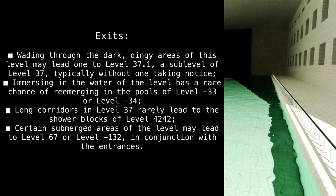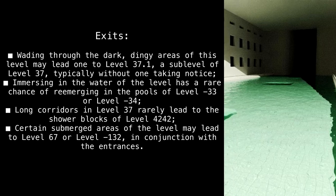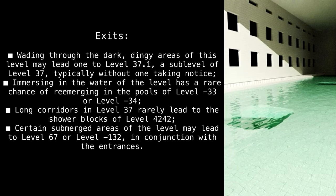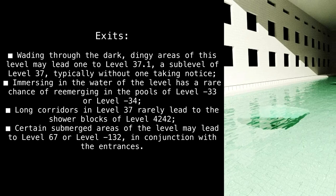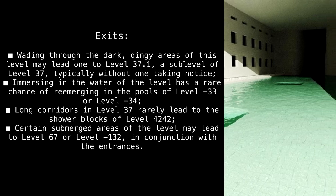Exits: wading through the dark, dingy areas of this level may lead one to Level 37.1, a sub-level of Level 37, typically without one taking notice. Immersing in the water has a rare chance of re-emerging in the pools of Level -33 or Level -34. Long corridors in Level 37 rarely lead to the shower blocks of Level 4242. Certain submerged areas of the level may lead to Level 67 or Level -132, in conjunction with the entrances.